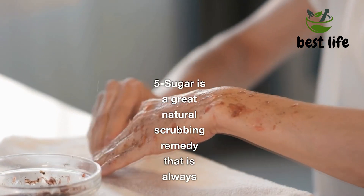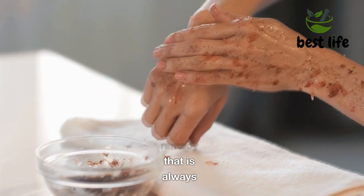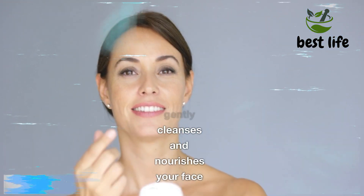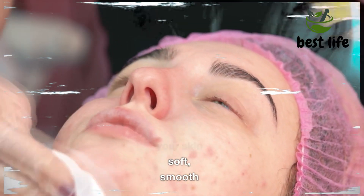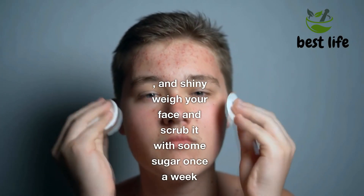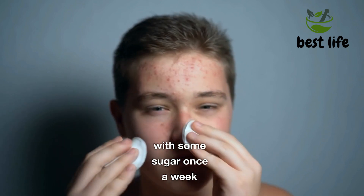Five, Sugar. Sugar is a great natural scrubbing remedy that is always at hand. It gently cleans and nourishes your face. Sugar effectively removes dead skin cells, making your skin soft, smooth, and shiny. Scrub your face with some sugar once a week.